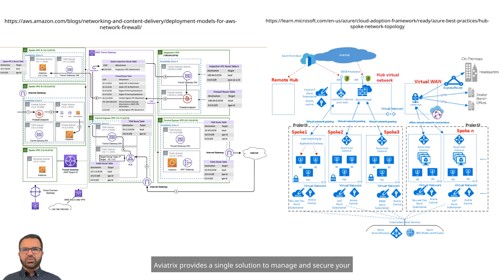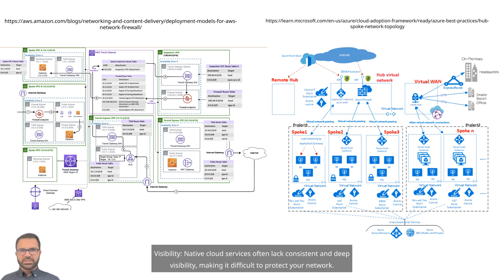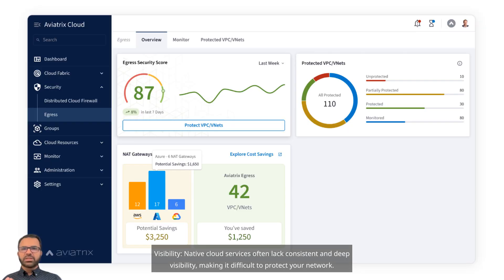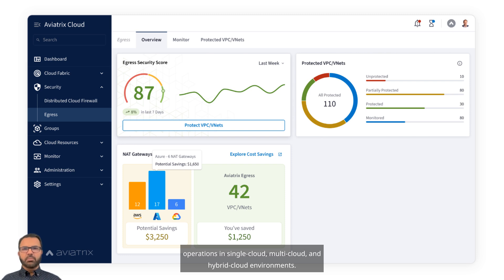Aviatrix provides a single solution to manage and secure your infrastructure across cloud providers — AWS, Google, Azure, Oracle, and Alibaba. Two, visibility. Native cloud services often lack consistent and deep visibility, making it difficult to protect your network. Aviatrix Co-Pilot offers powerful visibility for networks and security operations in single cloud, multi-cloud, and hybrid cloud environments.